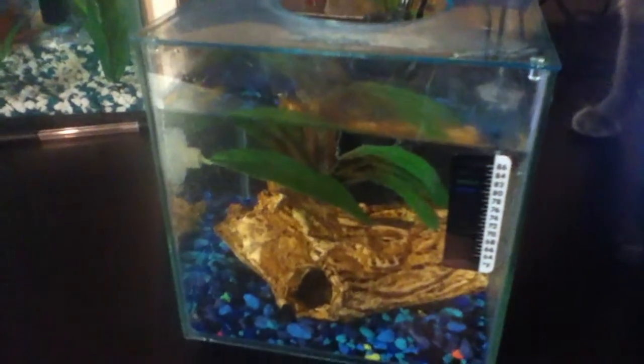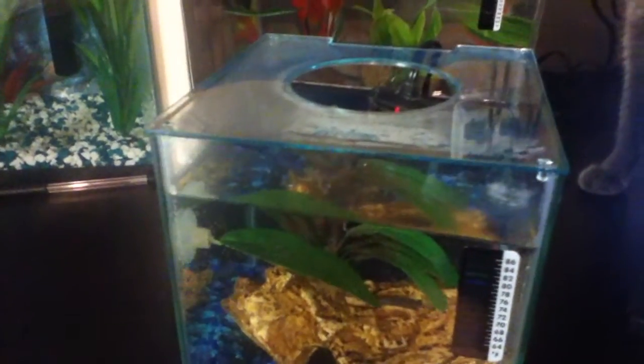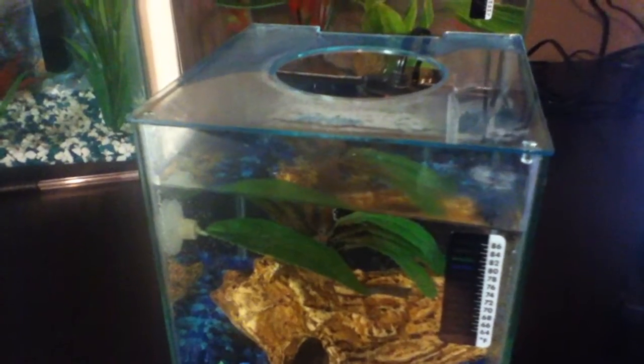Hey YouTube, I went to the pet store today. I got two things: a water conditioner and a new fish.